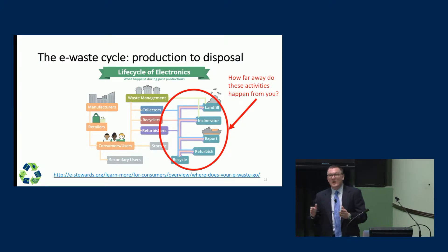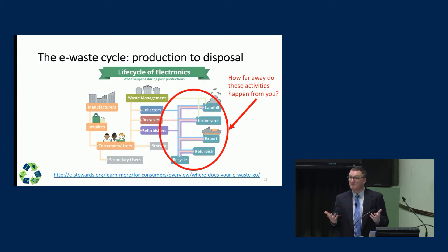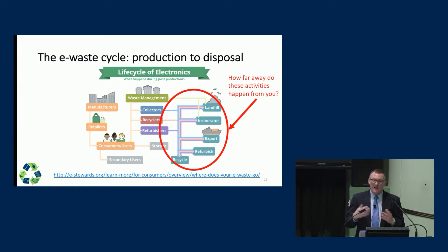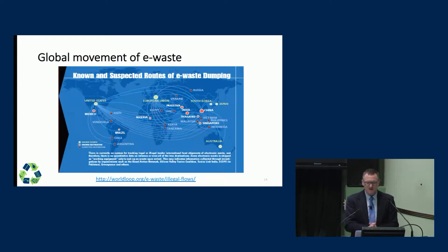We know that some electronic waste goes straight to the landfill. Some may be incinerated, some may be exported to other countries, some may be refurbished, and some may be recycled. In America, we're typically pretty insulated from these activities, so we may not have any idea where those things are happening in relation to our physical location.